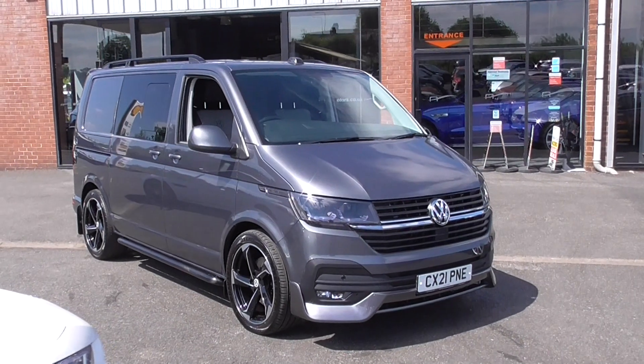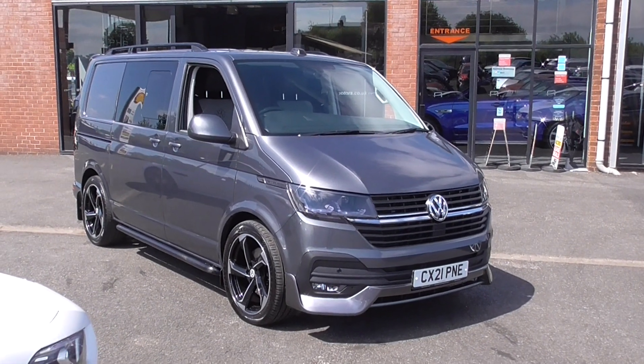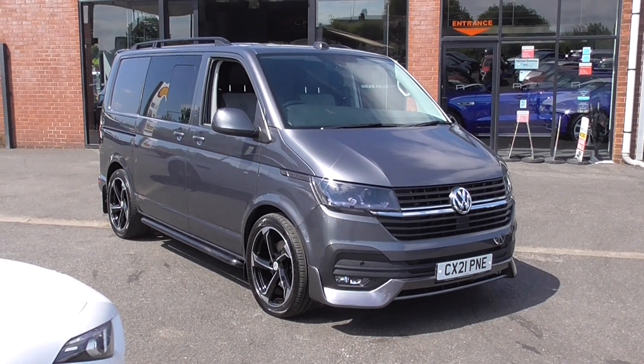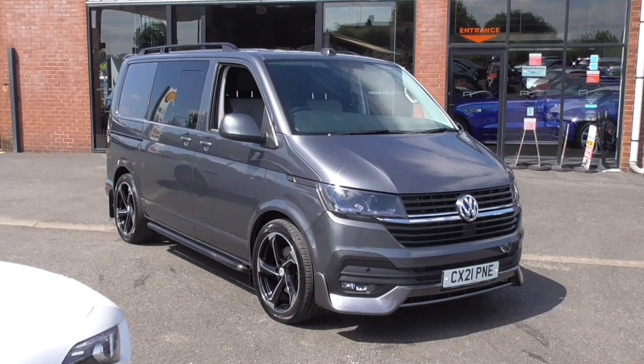Hi, welcome to Alfa Motors here in Wigan. My name's Dominic.